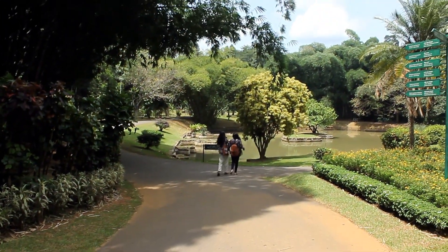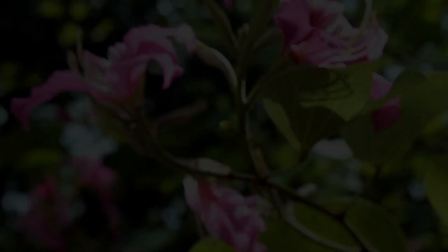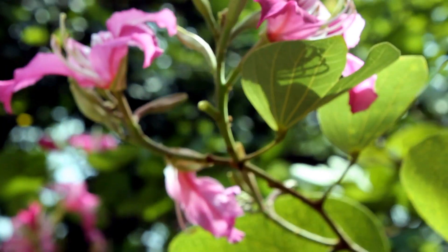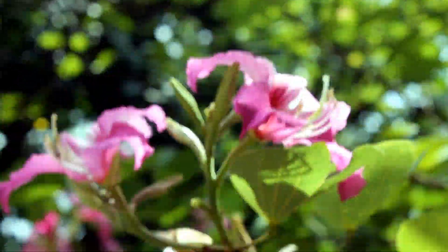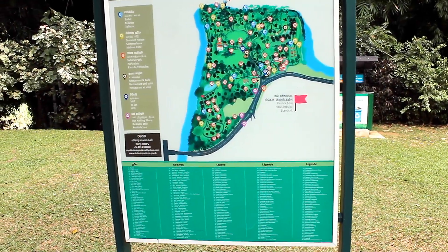Perideniya Botanical Garden was formed by Alexander Moon in 1821 and used the garden for cinnamon and coffee plants. Perideniya Garden was formally established in 1843 with plants brought from Kew Garden, Slave Island, and Kalutara Garden in Kalutara.